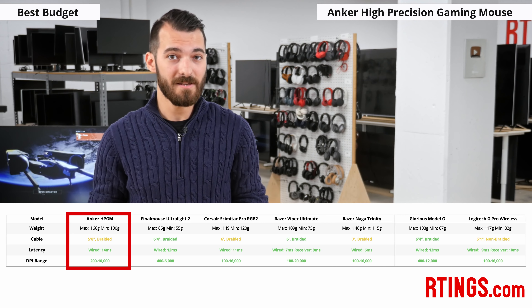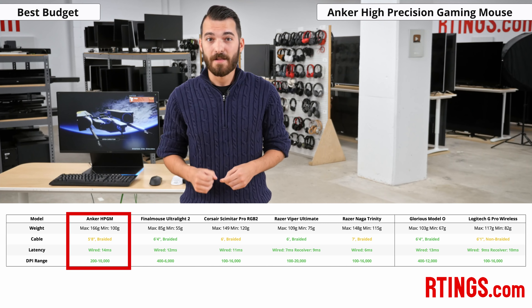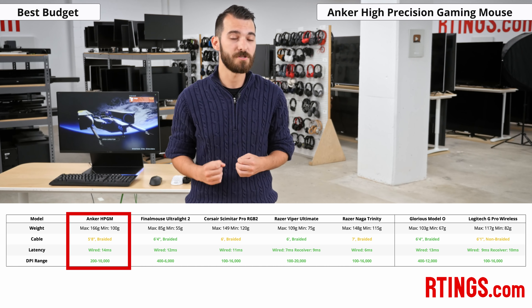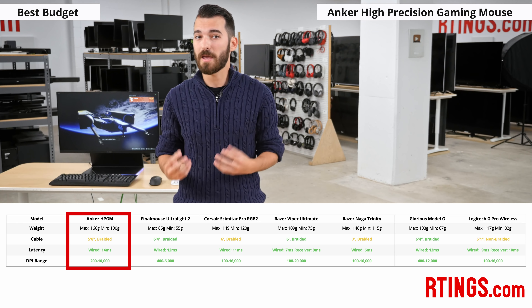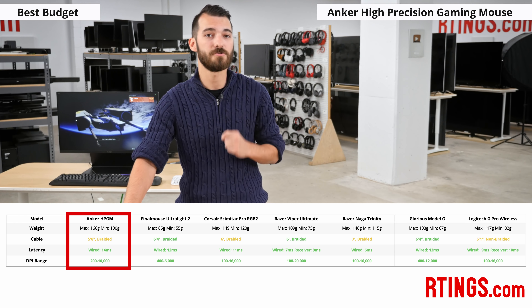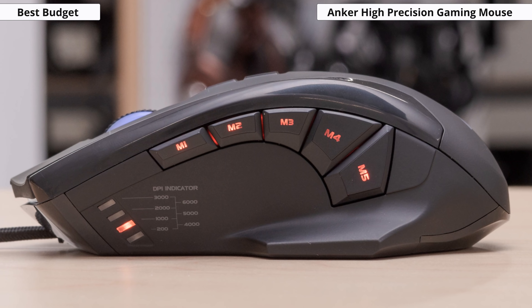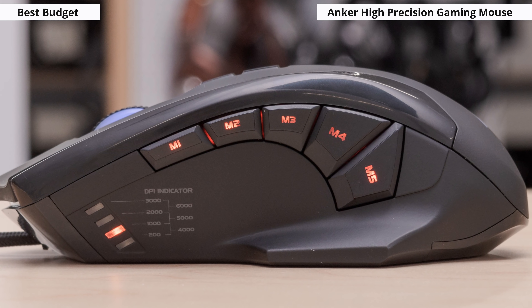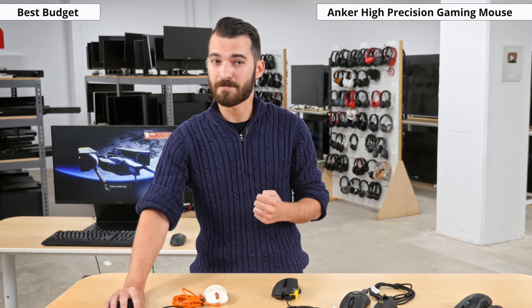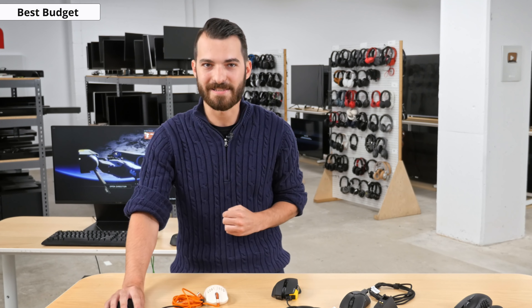Its wired latency clocks in at 14 milliseconds. This is good, but on the mid to high range of most of our mice and it will hardly be noticeable for most users. Users are also able to adjust the DPI from 200 all the way up to 10,000 in 100 DPI increments. Combined with 12 programmable buttons, this mouse can be good for MMO gamers who want to create many keybinds. FPS gamers might find that it is a bit heavy, but will appreciate the good latency.